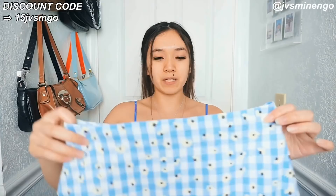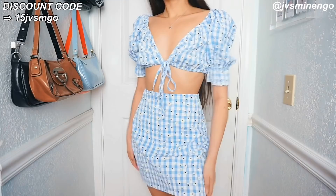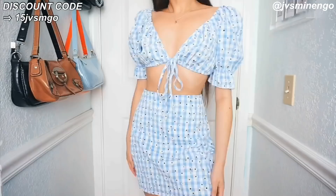The next thing I got is another two-piece set — a really nice daisy gingham skirt and top. And — are you guys surprised? — it's just another puff sleeve crop top, kind of bra style. It's pretty much exactly the same as all the other sets I got.